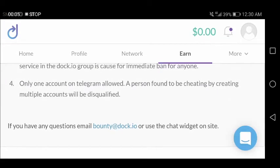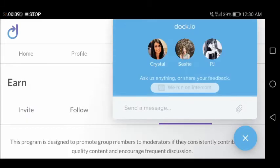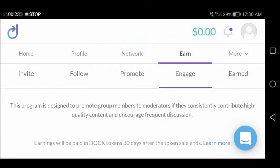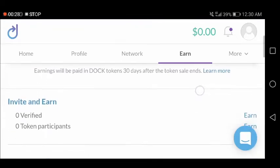If you have any questions, you can email bounty@DOC.IO or use the chat widget on the side. If you click there, you can see there's Crystal, Sasha, and PJ — you can send them a message if you want to ask questions regarding the bounty.